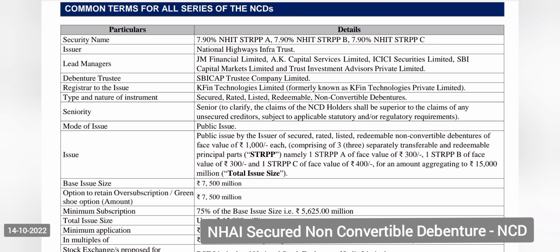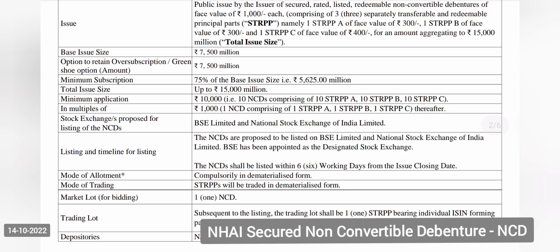Investment can be made by retail investors, HNIs, non-institutional investors, and institutional investors. NRIs cannot participate. Investment can be made in DMAT mode only, and the product will be listed on BSE and NSE. The subscription starts on 17th October on a first-come-first-served basis. Minimum face value is 1,000, minimum participation is 10,000, maximum for retail investors is 10 lakh, and the issue size is 1,500 crores.